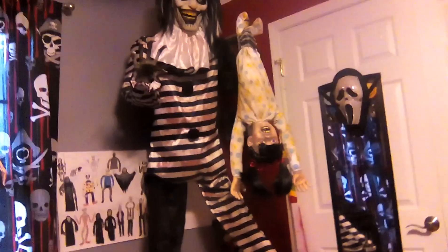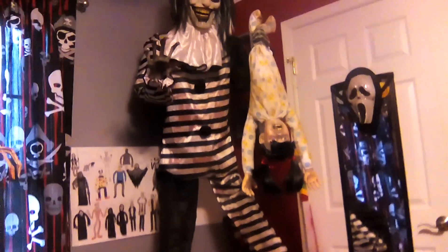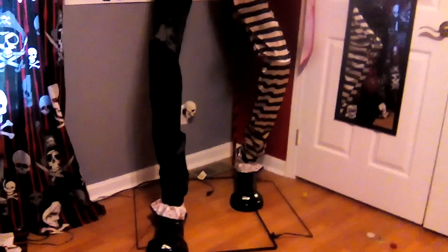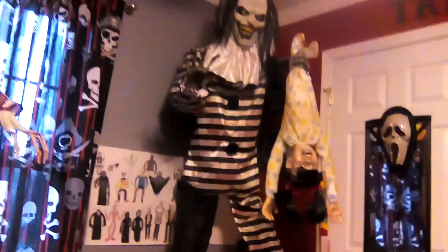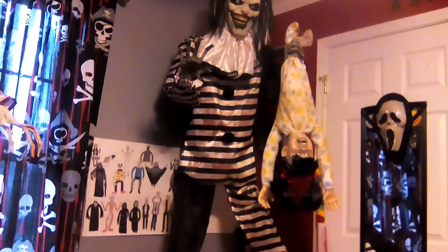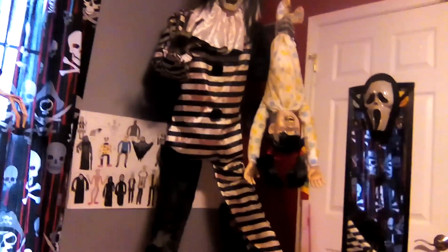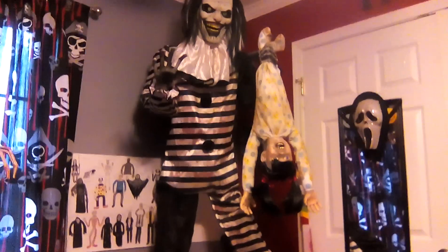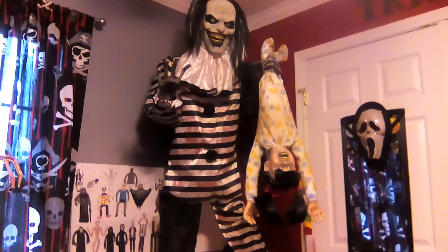Besides the older Jimmy animatronics. My local Spirit has opened up — a couple of my local Spirits have opened — and I'm going to go over there this weekend and see if they have the Pumpkin Patch Prowler. If they do, I will probably be buying him then, so be expecting a review on him and probably a setup video if I remember.